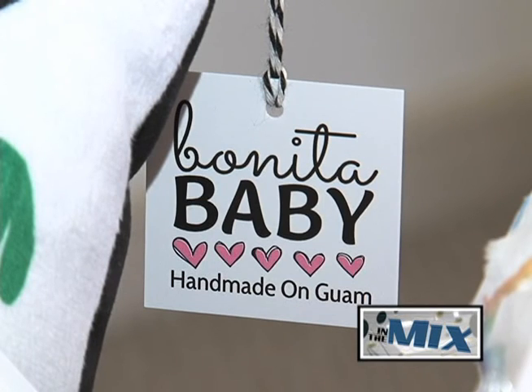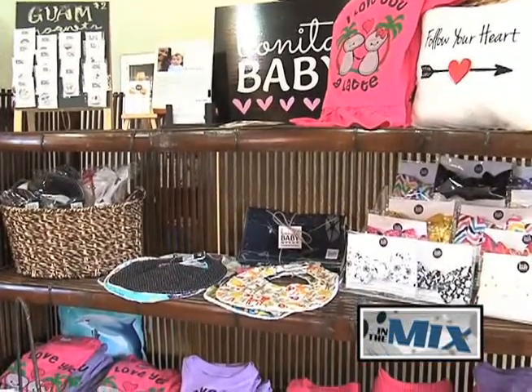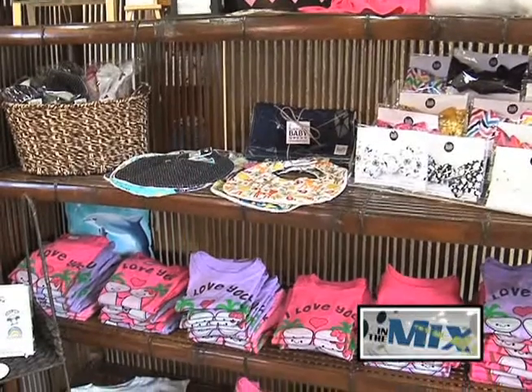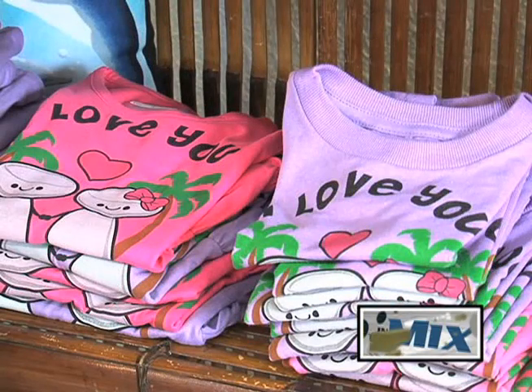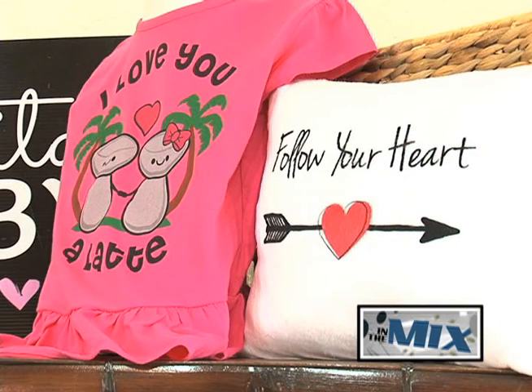With Bonita Baby in place, Stout wanted to make sure that it carried the Guam product seal. It was very important for me to become a Guam product seal holder and member. The Guam product seal means so much and it has been so essential to our business. People really like knowing that our products are actually made on the island as opposed to being brought in.